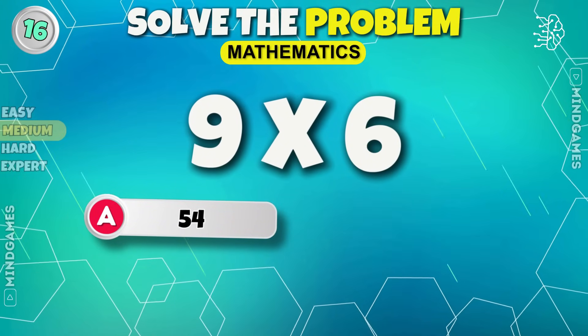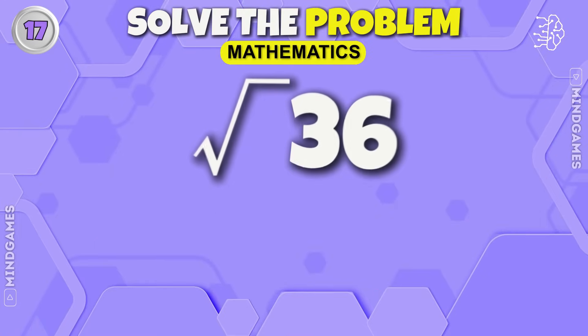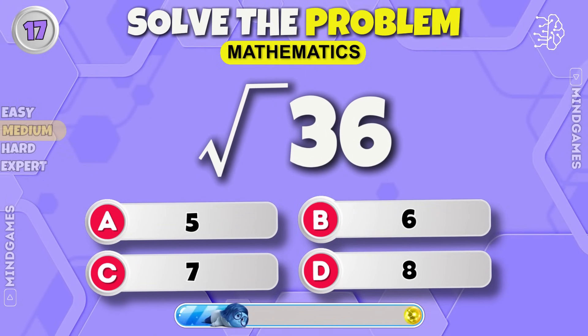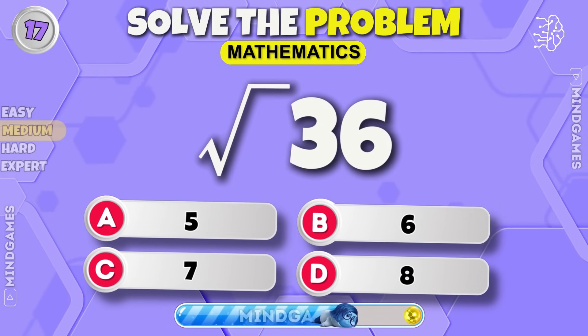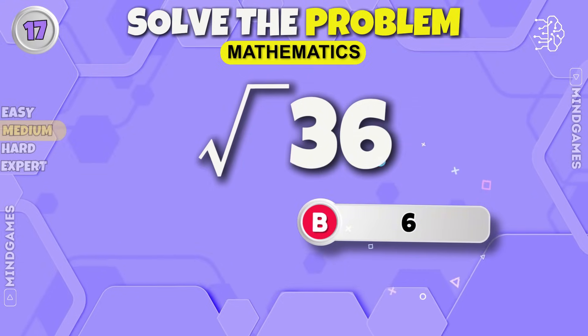Fifty-four. What is the square root of thirty-six? Six is the correct answer.